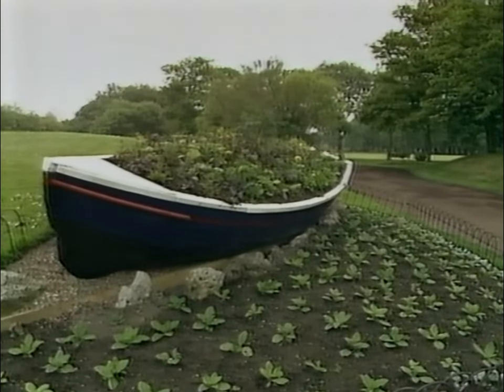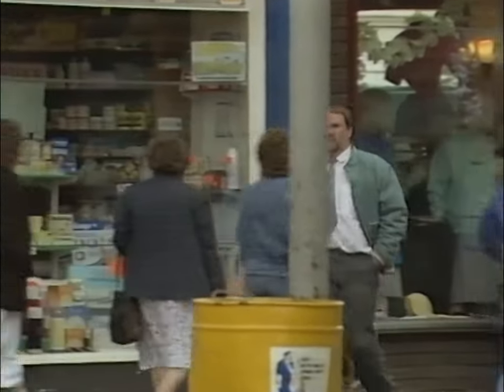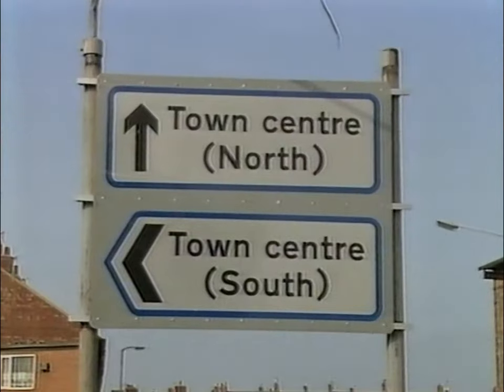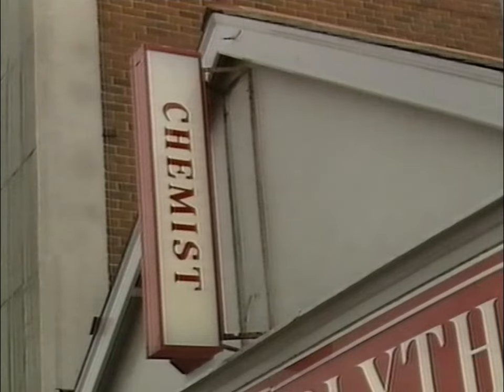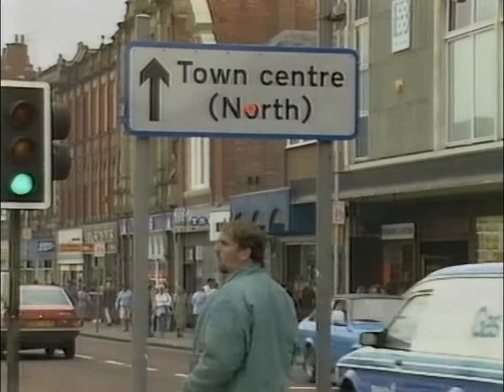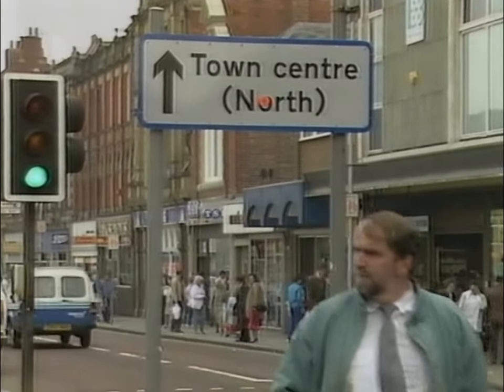But when it comes to finding the town centre, that's a different story, because here everything's topsy-turvy. It's one of the most confusing towns I've ever been in, but there's a reason for that. It's history.